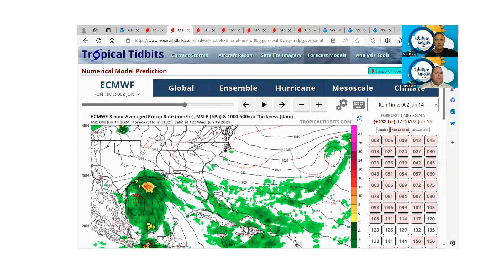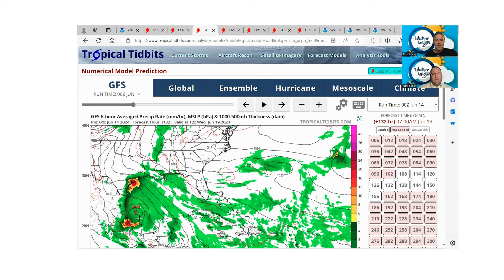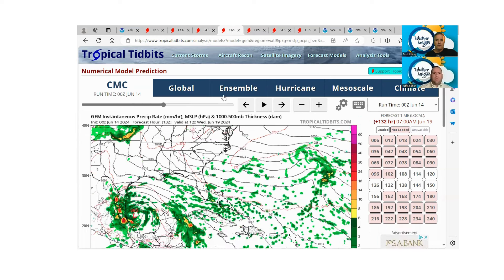Looking at the model guidance — and we're not really focusing on any one particular model — this is for next Wednesday morning around sunrise. The European model shows a defined surface low in the western Gulf approaching potentially the northeast Mexican coast. Notice it's well to the northeast where we have all of the weather — off the Louisiana coast, potentially approaching the upper Texas coast — that's where we have all the showers, thunderstorms, and squalls. The GFS has it a little further south but similarly places all the heavy rain and squalls toward the mid-Texas coast. That is the concern as we go into early to mid next week.